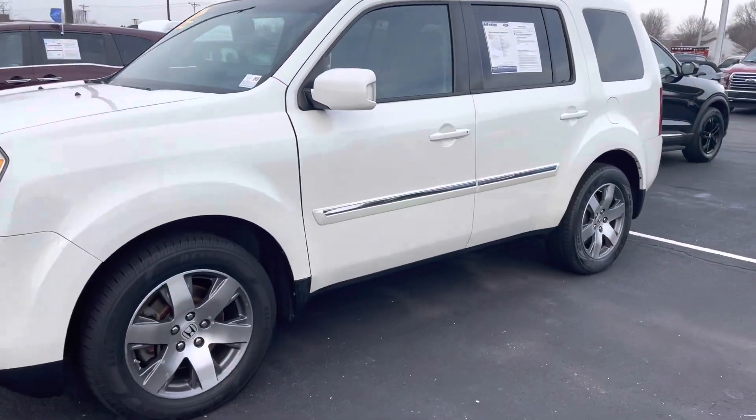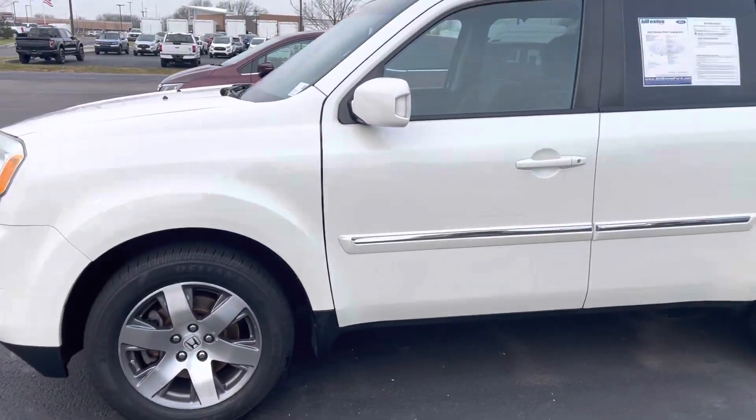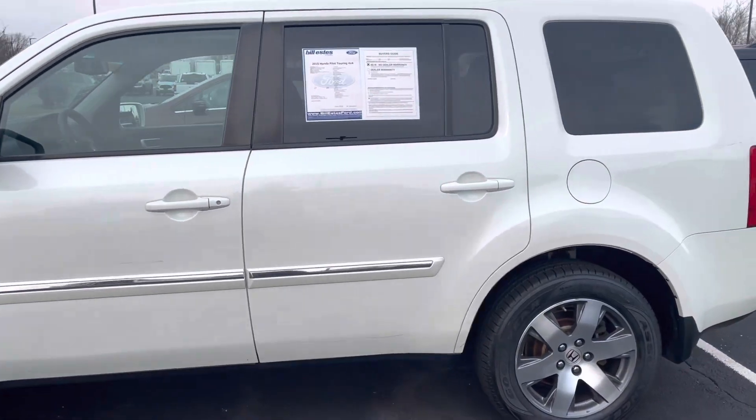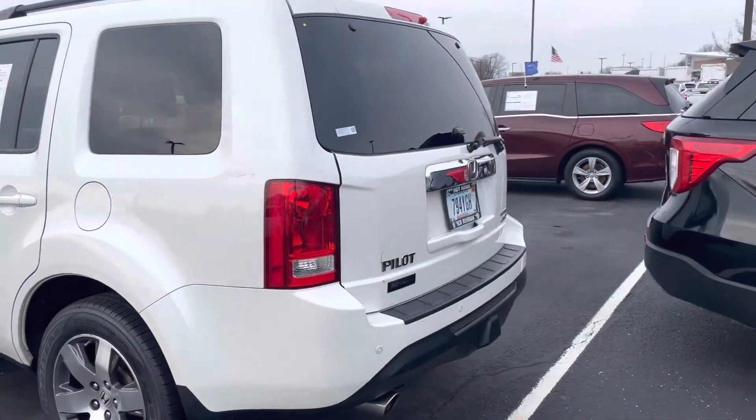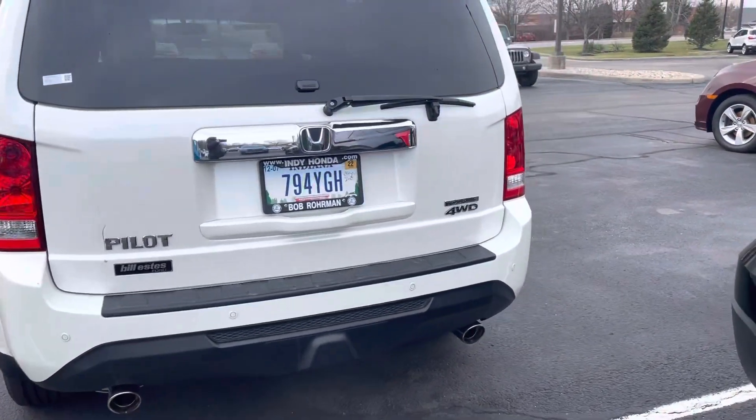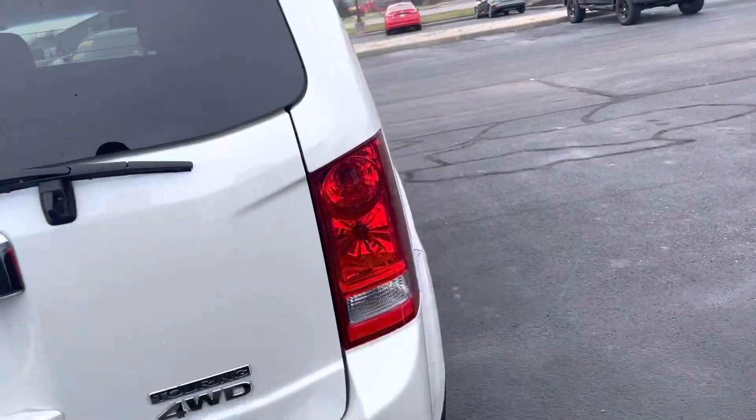It's got 97,000 miles on it. Tires and wheels look great. Going all the way around the exterior here — let's take a look and then show you the interior as well. You do have backup sensors and all that good stuff on here.